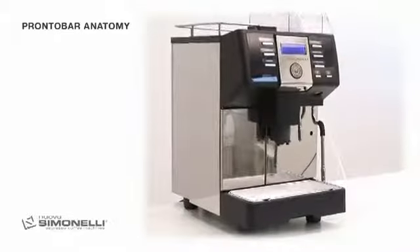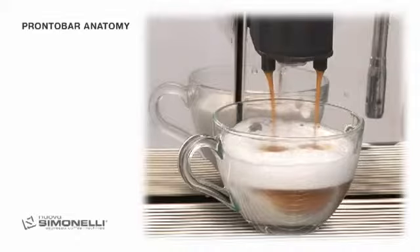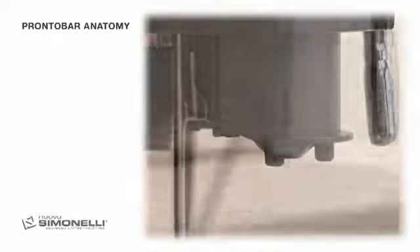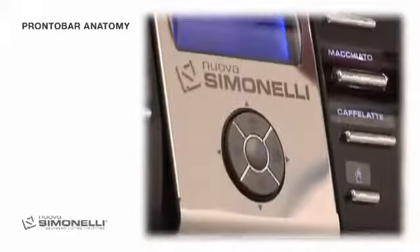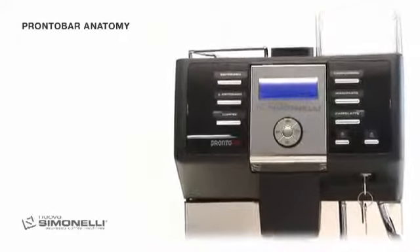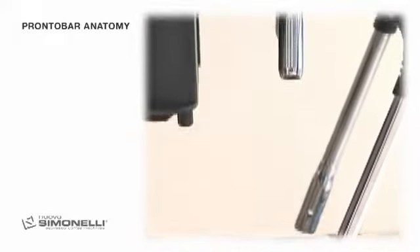Compact. A lot of technology in a minimal space. 33 cm wide, 52 deep and 60 high. It weighs 33 kilos and needs 2,000 watts. You can choose between two versions: tank or direct water connection.